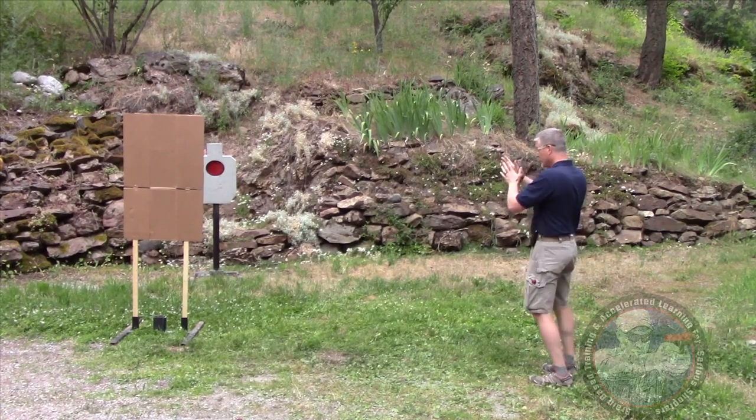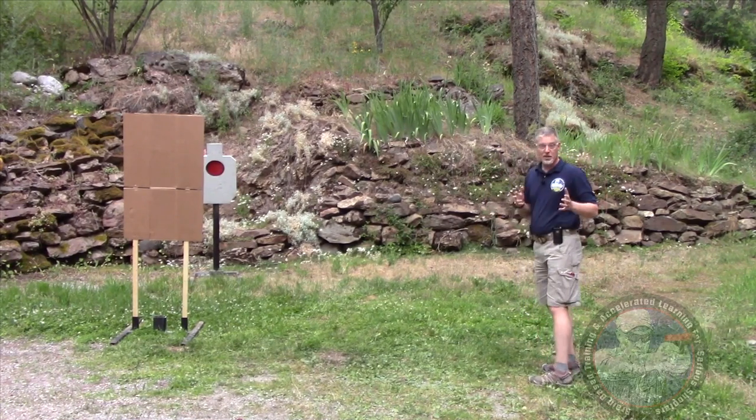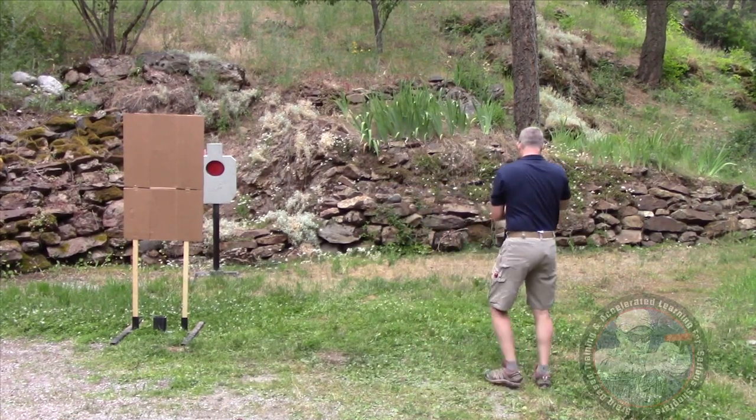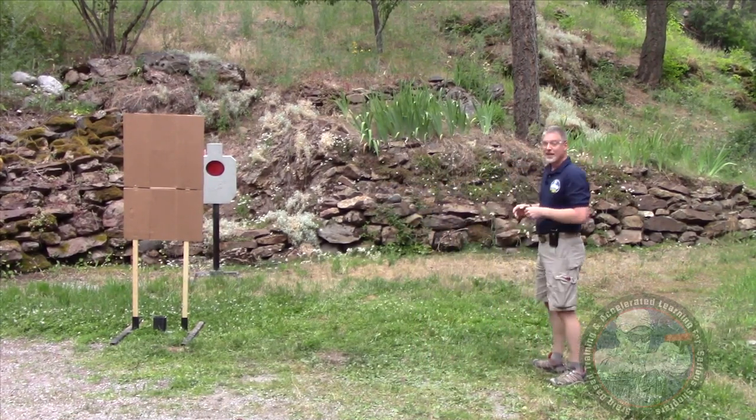Next I'm going to draw and step offline, so that if he's shooting where I was, hopefully he'll miss. That was point nine six seconds.